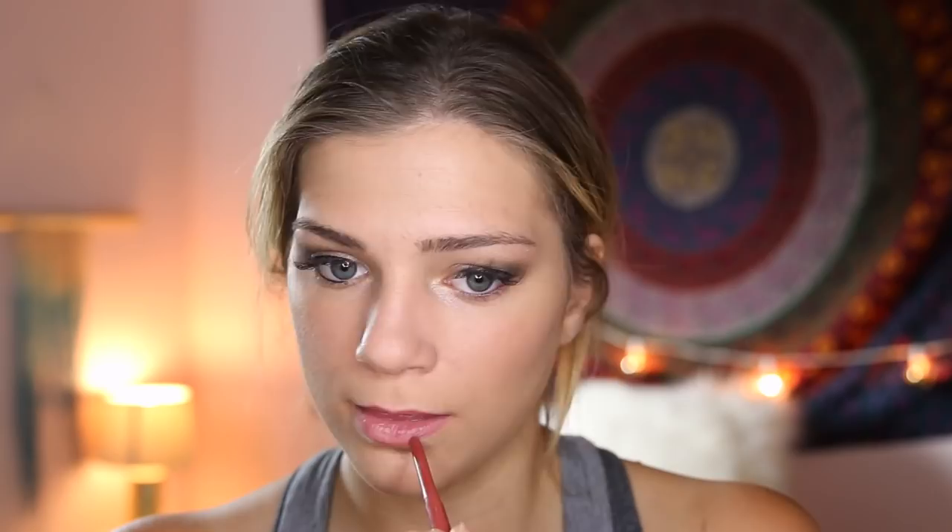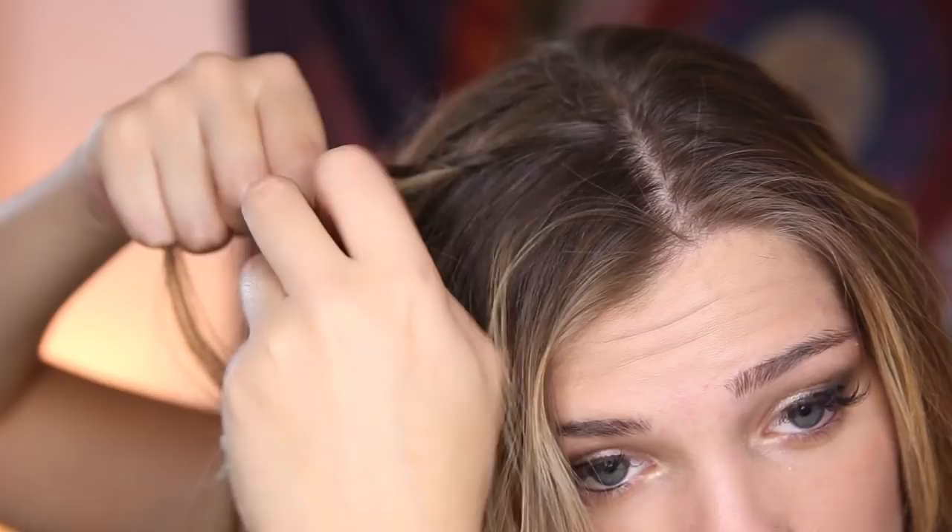My hair is now all curled and before I put it into the ponytail I'm just going to add two little braids on either side — this just kind of dresses up the hairstyle. It's very simple but it makes it look a little more dressed up. Then I'm just going to push my hair back and put it in a ponytail.